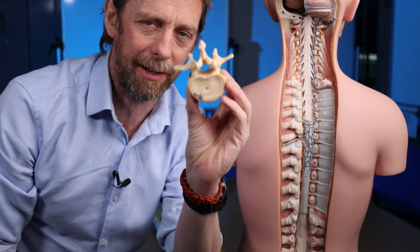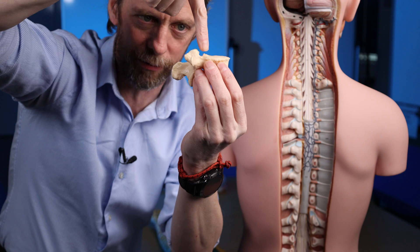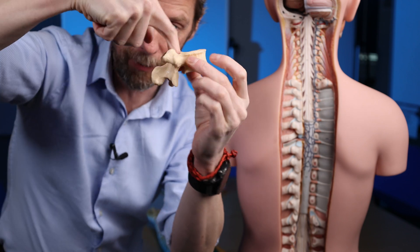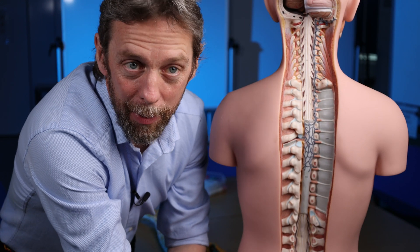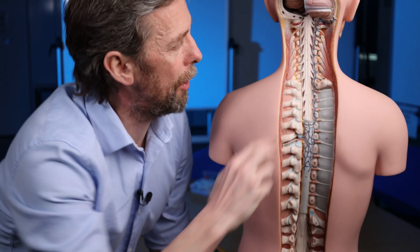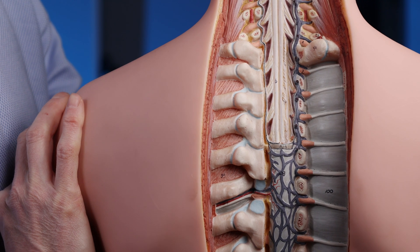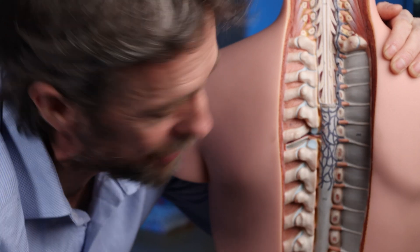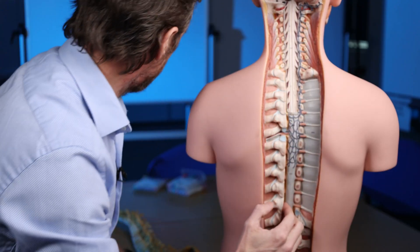The anterior part is posterior to the vertebral body — it sounds confusing but is logical: the vertebral body is anterior, so we have a pair of veins running the length of the vertebral canal posterior to the vertebral body. Those are the anterior parts of the internal vertebral venous plexus. Then we have posterior parts as well. Essentially we have four veins running the length of the vertebral canal, all linked up — this is the plexus, a meshwork of connections. We see veins doing this more than arteries.